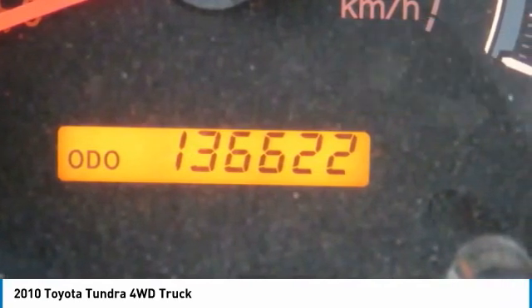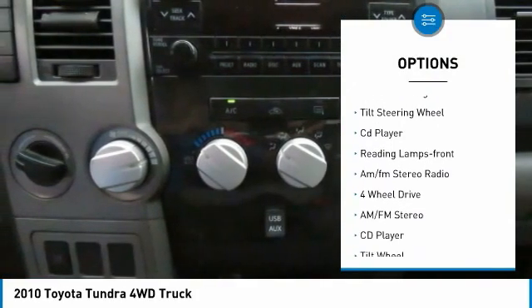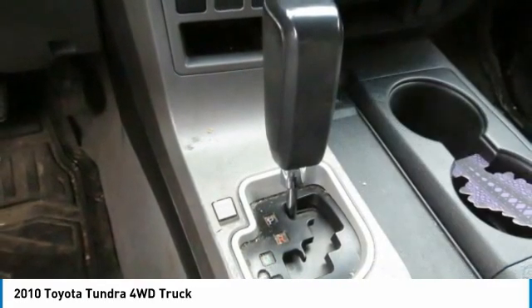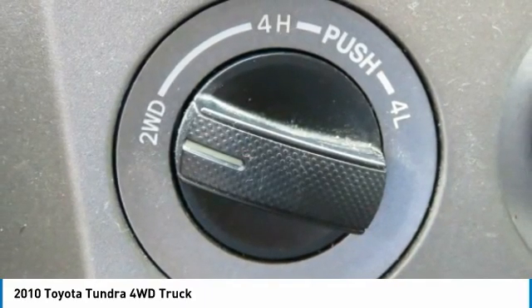Here are some of this vehicle's great options: traction control, child safety locks, power door locks, power windows, power steering, tilt steering wheel, CD player, reading lamps front, and AM-FM stereo radio.